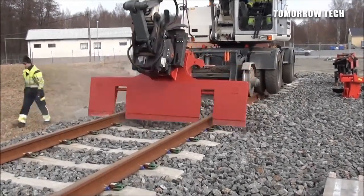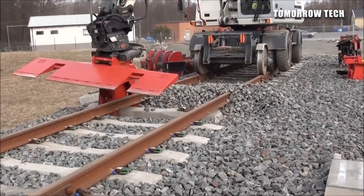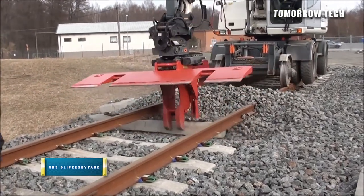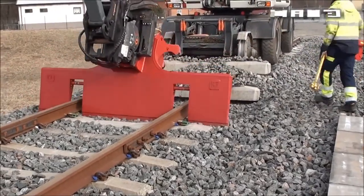Extreme Industrial Machines Ever Made. RBS Slippers by Tare is considered one of the best advanced railway construction machines for excavating. It provides heavy-duty tasks like gripping railroad sleepers and rails. Slippers by Tare are used in controlling and accessing heavy alignment tasks.